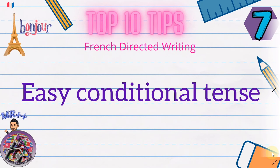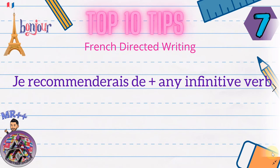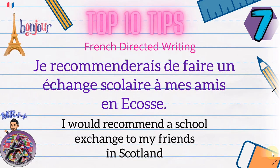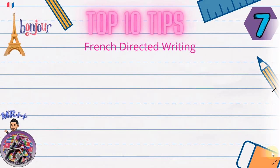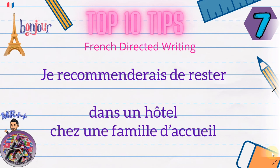Tip number seven: easy conditional tense. Usually the last bullet points ask you to recommend the experience. So learn 'je recommanderais de' plus any verb — add 'd'' if the verb starts with a vowel. For example: 'je recommanderais de faire un échange scolaire', 'je recommanderais d'aller visiter Paris', 'je recommanderais d'aller visiter Nice', 'je recommanderais de rester dans un hôtel', 'je recommanderais de rester chez une famille d'accueil' — with a host family.